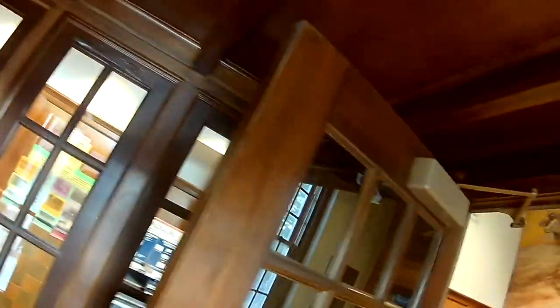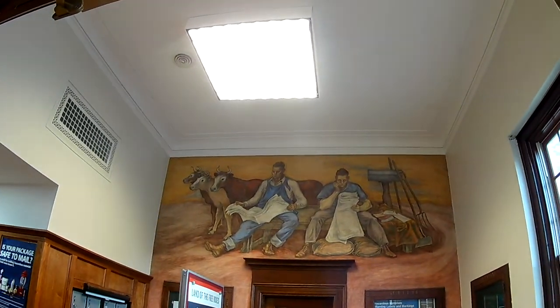Inside there's this wood finishing. I've seen other post offices like that — in 1938 it's nice woodwork. I think it came over like a kit from Sears.